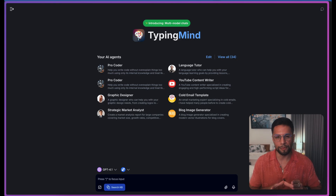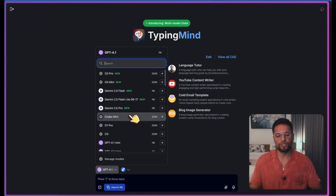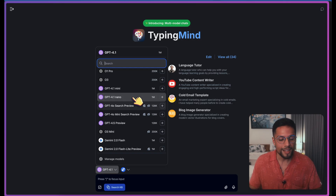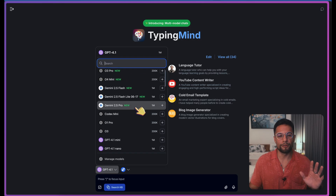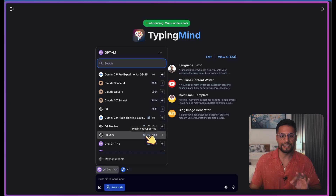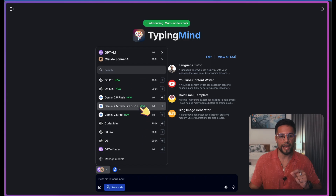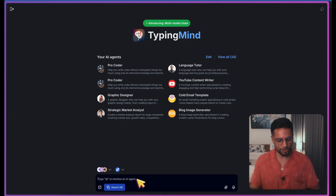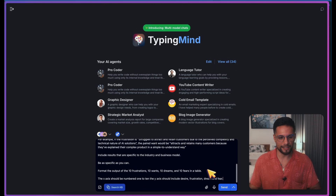Everything is stored locally, so no problem there — you'll have total security with your API keys. When you open a chat interface, you can select your model right here, just like you can in ChatGPT. You can select between GPT-4.5, 4.0, or 4.1, or Gemini models and Claude models as well. But the magic is in clicking the plus icon so you can do multi-model. I've selected Gemini 2.5 Flash, GPT-4.1, and Claude Sonnet 4. Claude is my favorite out of all these models, by the way.